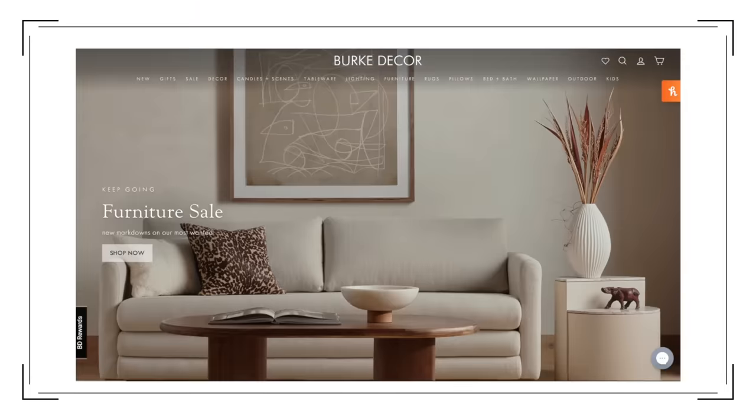The next company I want you to start shopping at is Burke Decor. You've probably gotten ads from them, because I have, and I was like, leave me alone, stop targeting me, I don't want what you're selling. But it turns out I really did want what they were selling, so they were doing something right.